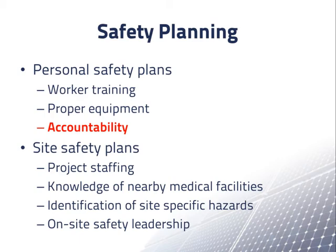Second, safety planning also requires site safety plans which include how projects will be staffed, knowledge of nearby medical facilities, identification of site-specific hazards, and accountability for on-site safety leadership.